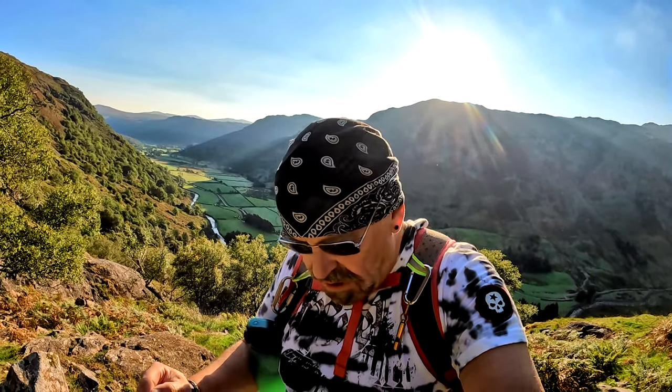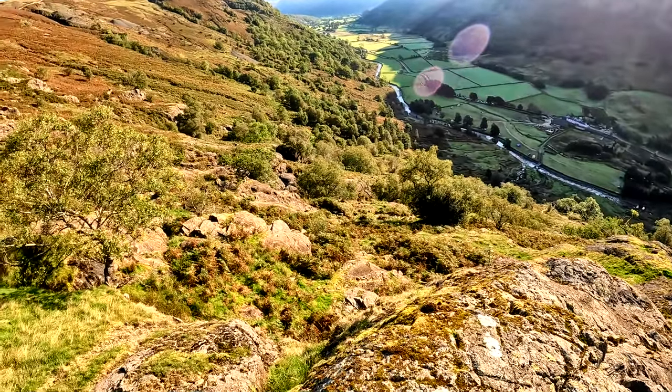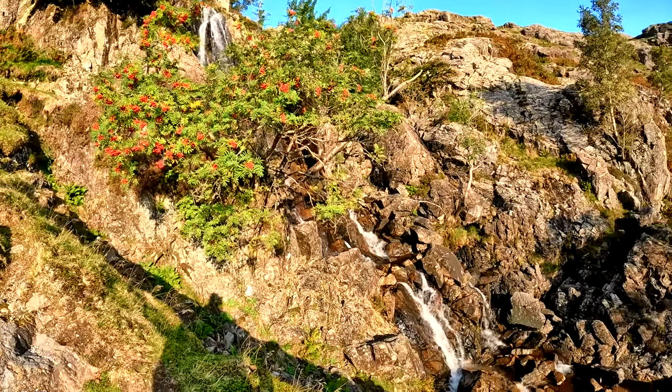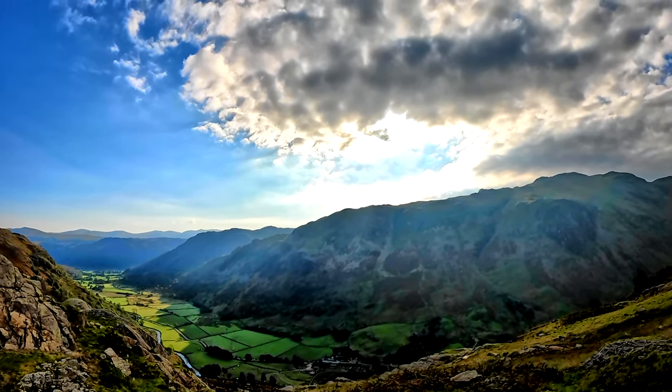The even better news is it doesn't look too far — might regret saying this — but it doesn't look too far till I get on the ridge, and then once we're up there we'll start doing the proper climb up to the first one of the day, Base Brown. There is the source of the waterfall; when you're coming up here you're only walking with this on your right-hand side. The sun has gone behind that cloud — you can feel the temperature drop actually. Borrowdale Valley is the wettest place in the UK; I have got a waterproof with me but hopefully won't be needing that.